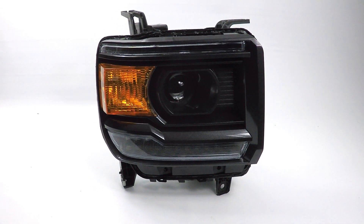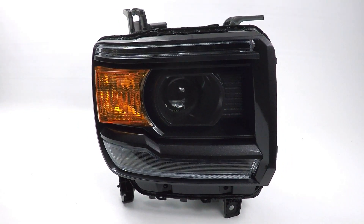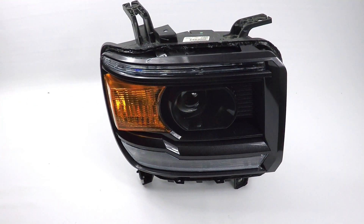Hey everyone, thanks for tuning into the channel. In this video, this is a brand new GMC Sierra that came in from Canada.